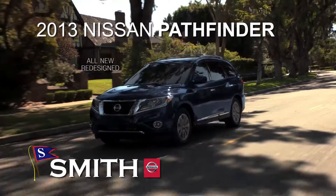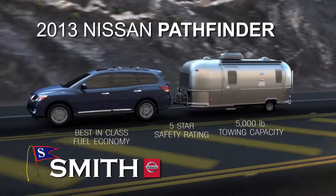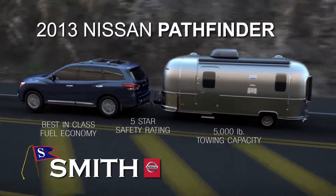Smith Nissan in Fort Smith has the all-new redesigned 2013 Pathfinder with best-in-class fuel economy, 5,000 pound towing capacity, and a five-star safety rating.